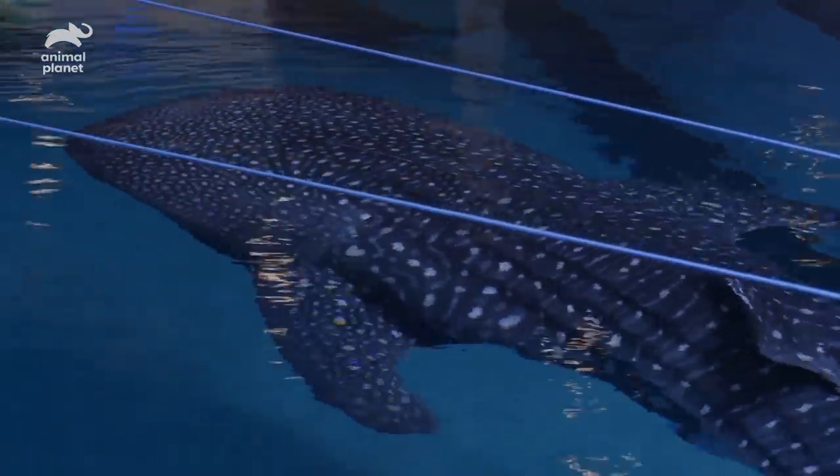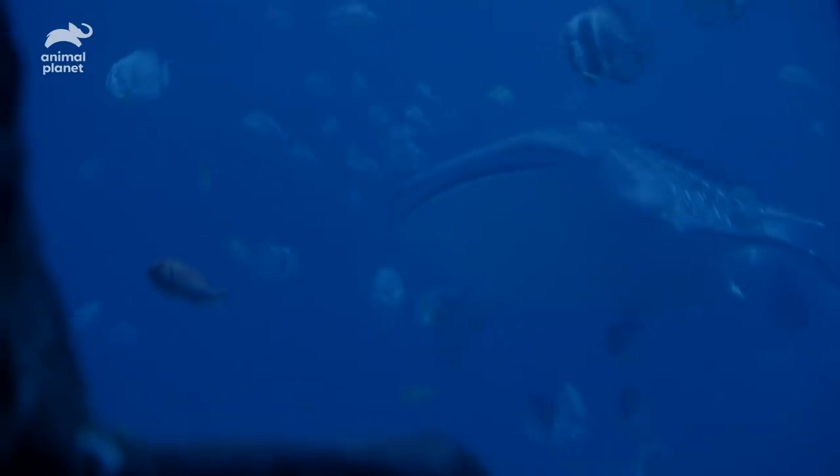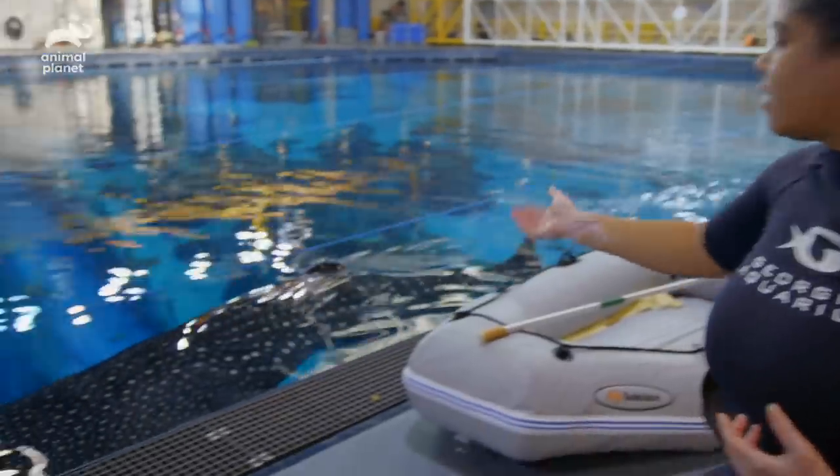So we have Trixie, Turoko, and Yushan. This is Alice.